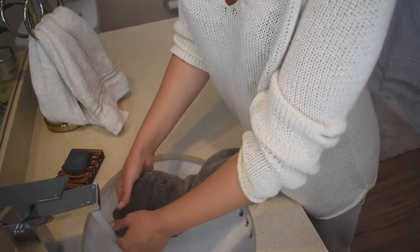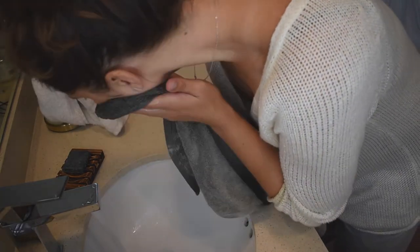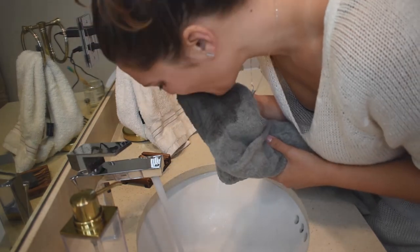This is the actual bar — it's kind of small because I've been using it for months, but I really love it. It smells amazing. I use a towel to clean my face: I use hot water on the towel and put it over my face for a minute or so to open up my pores, then I lather up the bar in the towel and clean my face with it. Afterward, my skin feels super clean and refreshed.